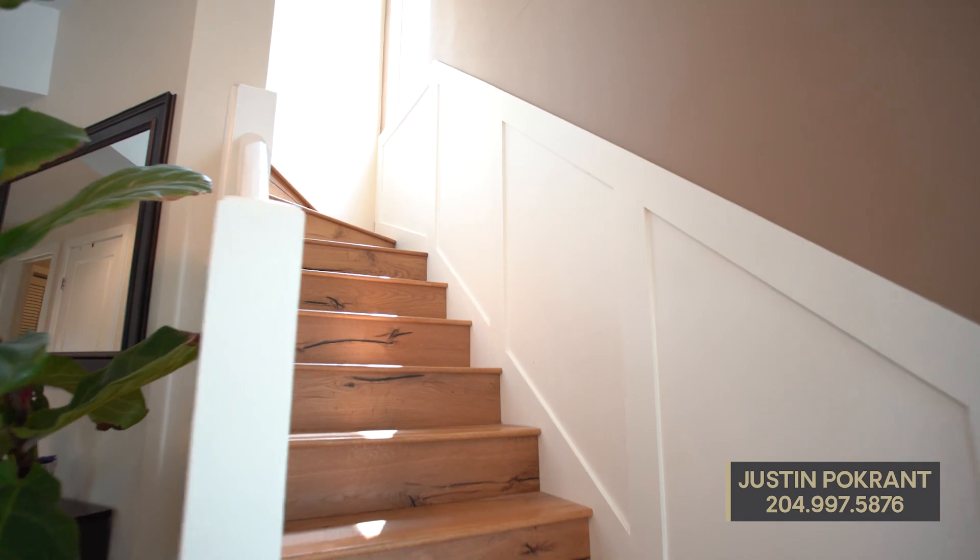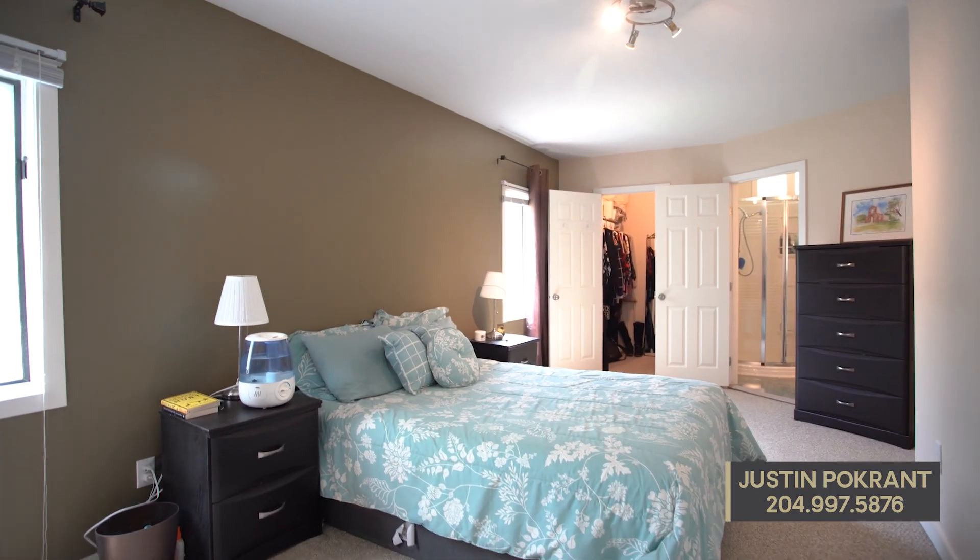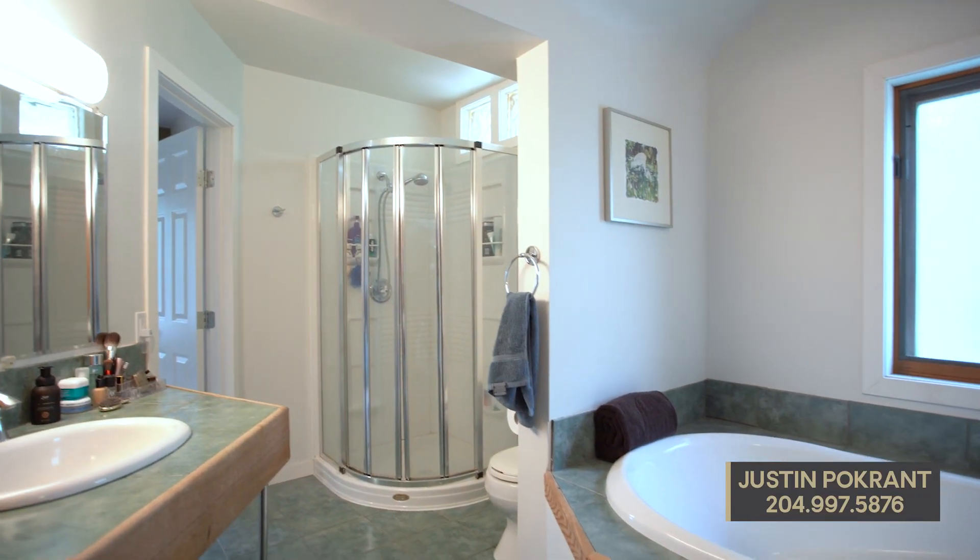The second level has plenty of room for a growing family, with four good-sized bedrooms, including the master bedroom with a walk-in closet and a shared en-suite bathroom.